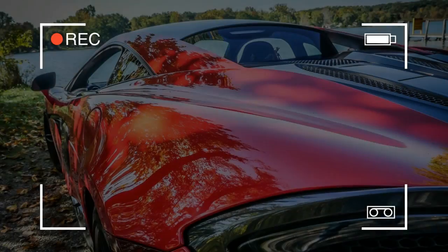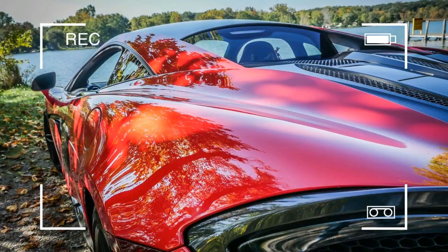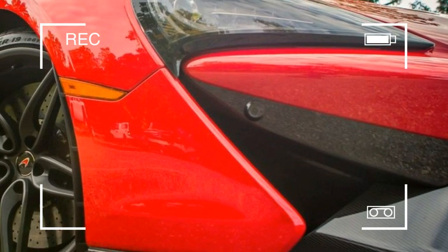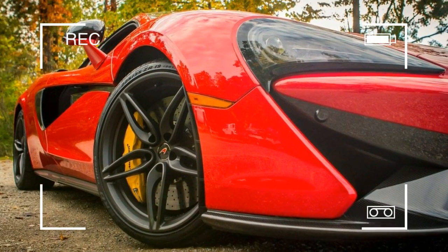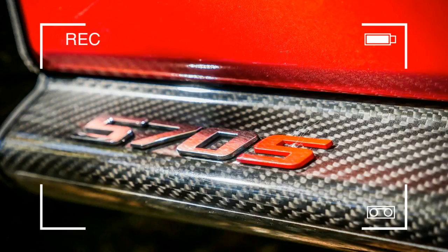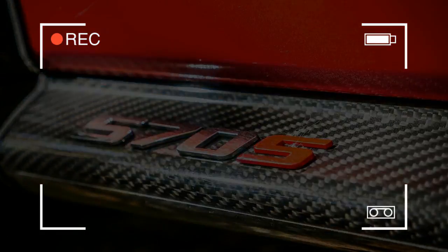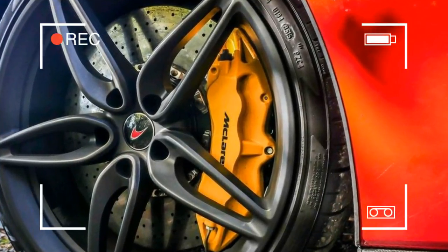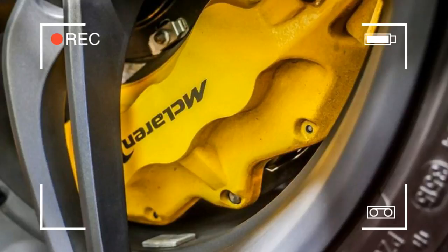If you want to quietly slip through traffic at well above the posted speed limit, not get harassed at gas stations and stoplights, and use doors that open conventionally, get the Porsche. If you answered no, no, and no — except for the well above the posted speed limit part — then the McLaren is your ticket.